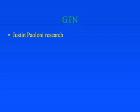GTN patches also provide good pain relief, but there's not much evidence for long-term efficacy.